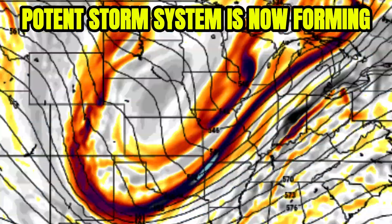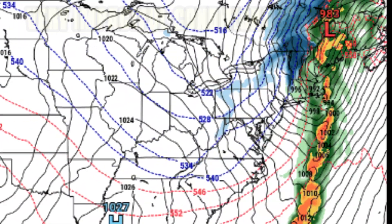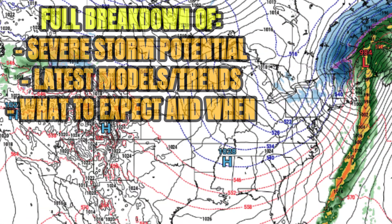This potent storm is finally forming and getting itself together, and now details are coming together with the models, with very impactful conditions expected for millions of Americans. I've got the details on the severe storm potential, the latest models and trends, what to expect and when — all that in this video.